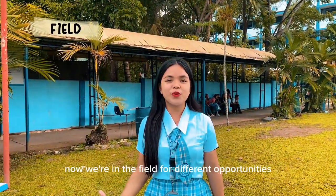Now we are in the field where different opportunities, experiences, and outdoor activities can be attained.